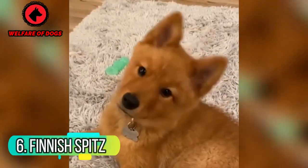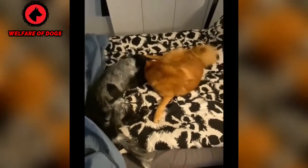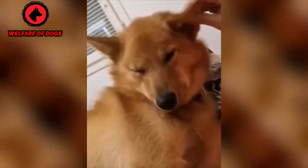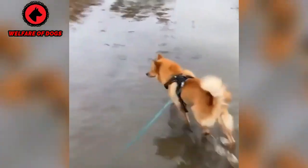6. Finnish Spitz. Often called the Barking Bird Dog, the Finnish Spitz is a highly energetic breed that requires a significant amount of daily exercise for both its physical and mental well-being. These dogs make loving family pets, but are prone to barking out of boredom, especially when their exercise needs aren't met.